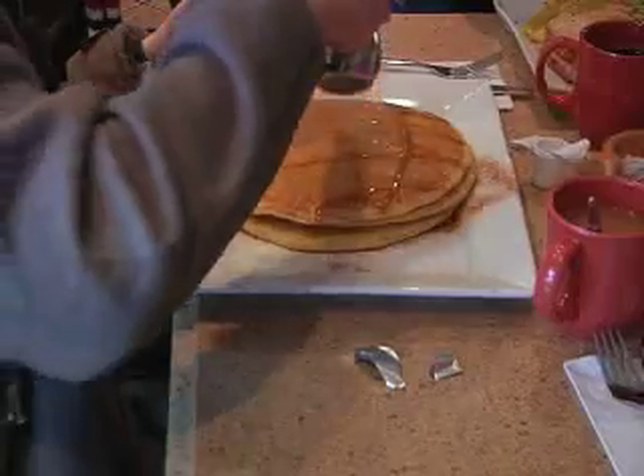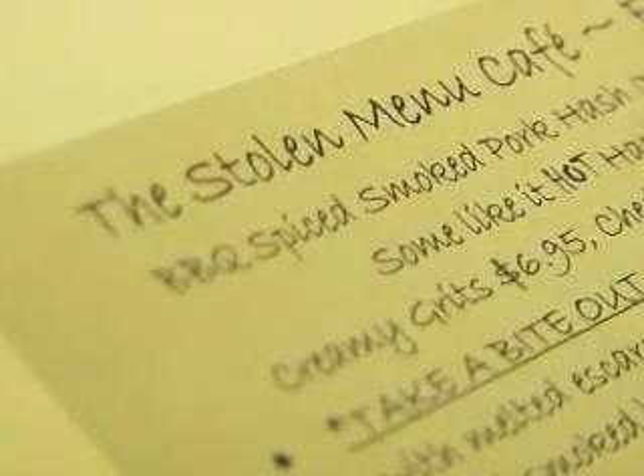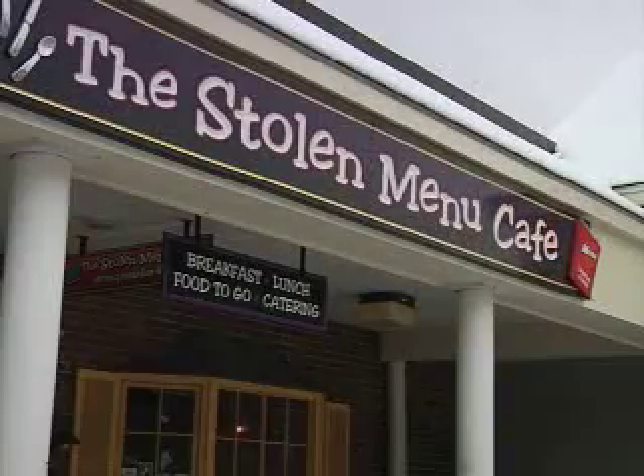Despite the restaurant's name, the recipes here really are original — but there is something printed at the top of the menu that just might be stolen. 'Food and fun, that's all we serve.' Haven't I heard that somewhere before? I did not steal that from you people. Well, if you say so — but what else would you expect from the Stolen Menu Cafe, a Phantom Gourmet hidden jewel.